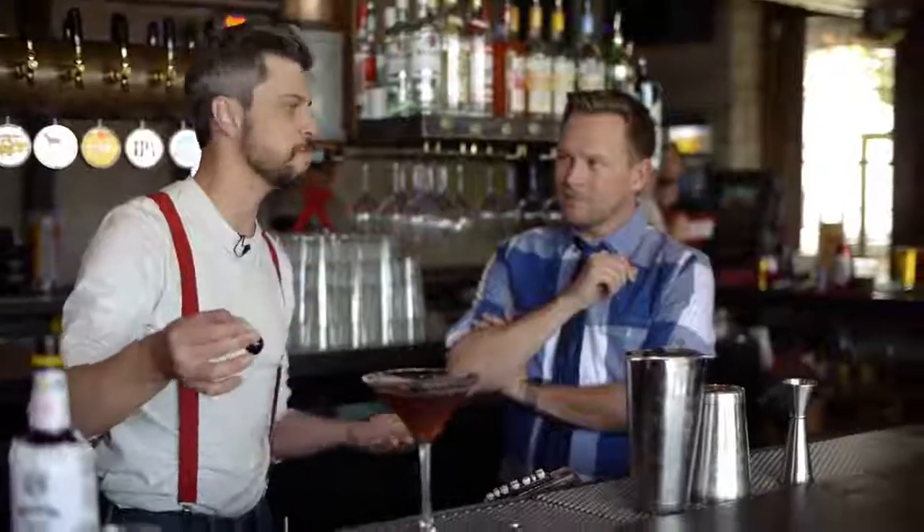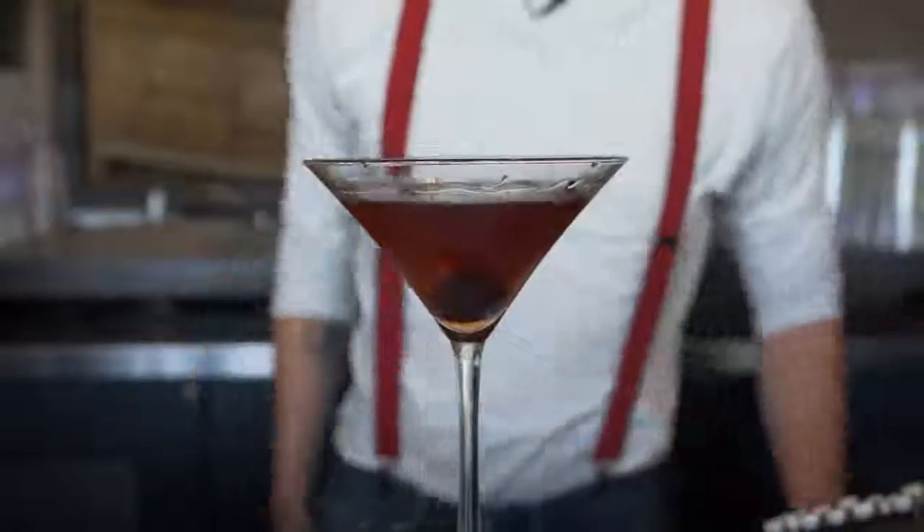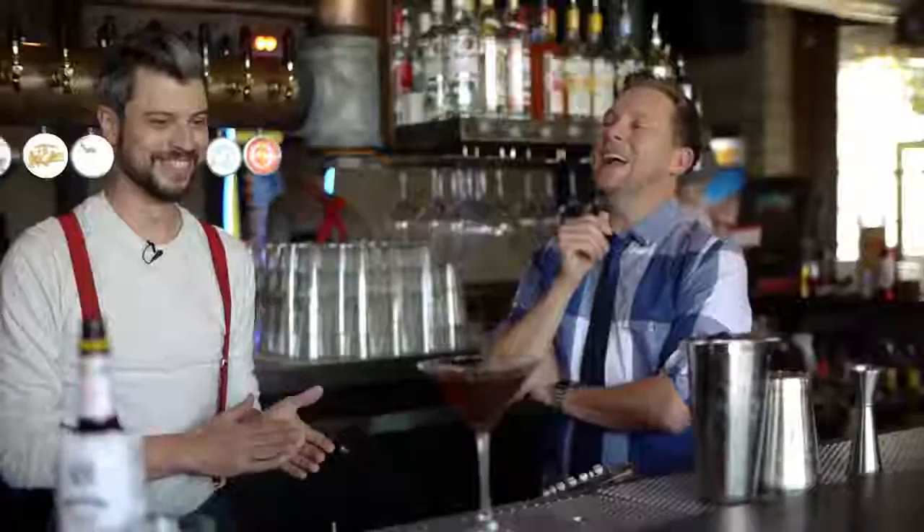You get a nice caramel color. Manhattans are typically served with a cherry — you'll typically see a cheap maraschino cherry — but I went a little extra today. Got a gluten-free cherry. It just goes in the center right there. Some people prefer not to garnish it, because that is room where whiskey belongs. But then you get your vitamins, right?